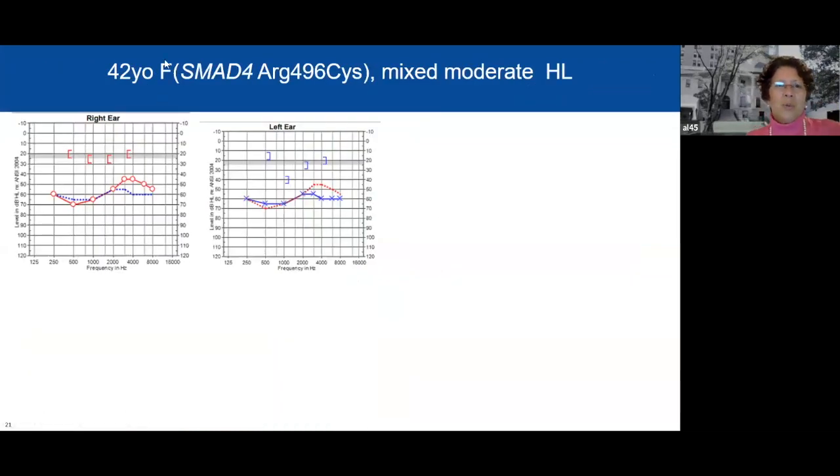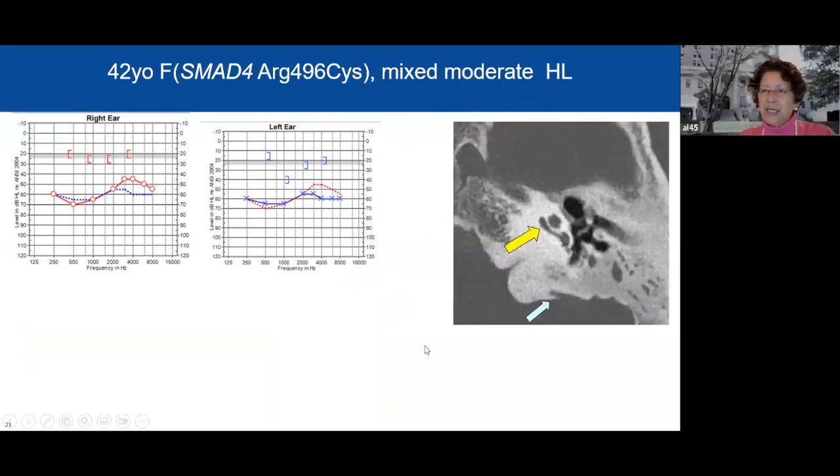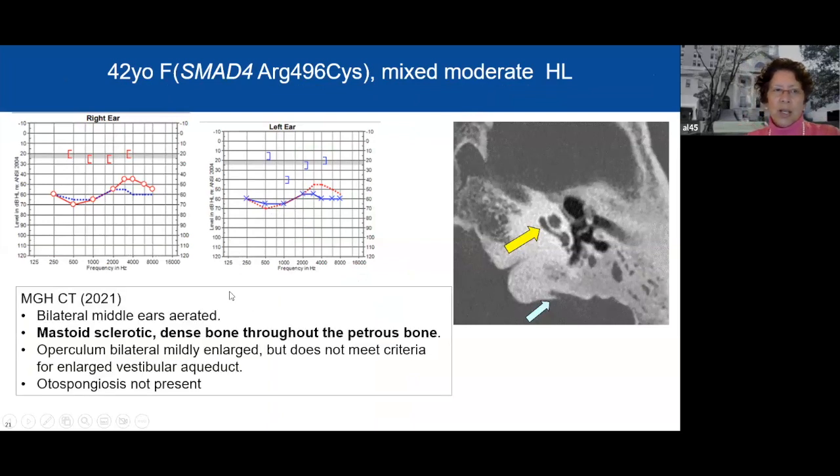Here is a 42-year-old woman with the arginine to cysteine variant. She has mixed, moderate hearing loss — you can see the separation between bone and air conduction on both the right and left sides, with neither completely normal. Her CT scan was read as showing the middle ears were aerated, but there was dense bone in the mastoid and petrous region. Auto spongiosis was not present.